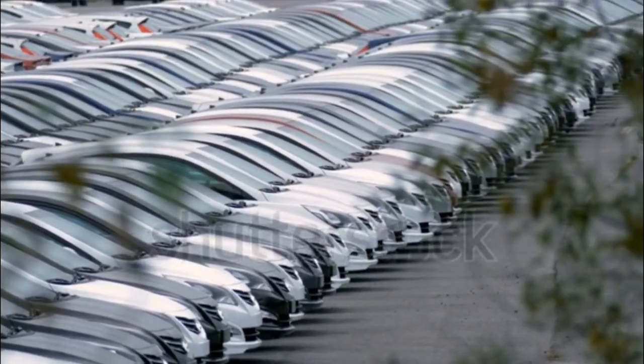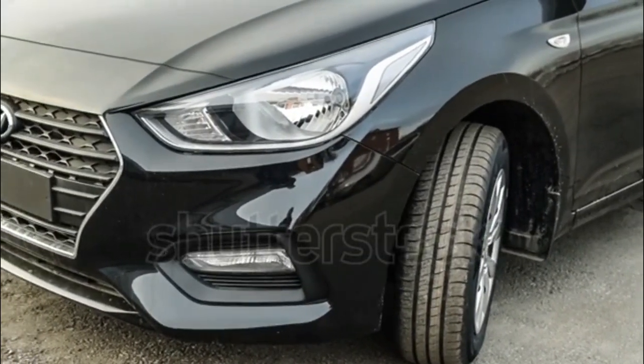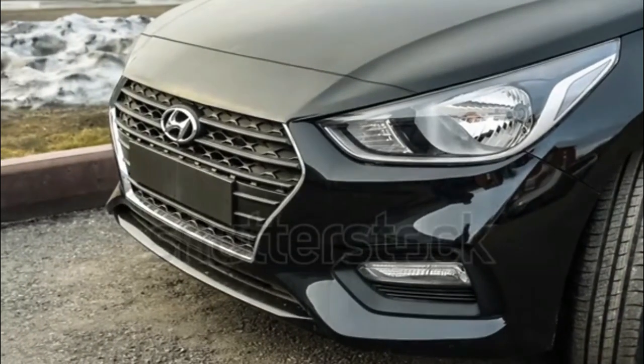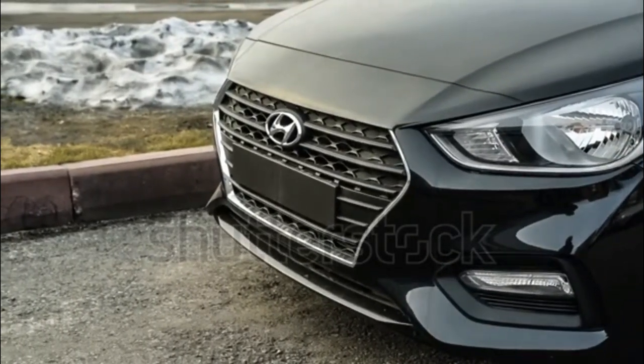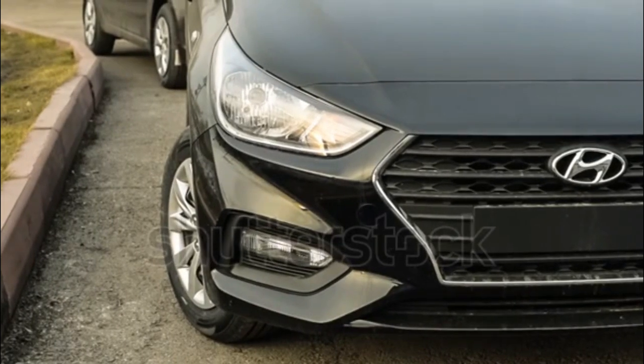As fond as we are of some of its platform mates, when we got our hands on an Accent it disappointed us. Hyundai's last-gen design language fits well on the smaller frame, and limited models are relatively feature-rich, but the rest of the experience let us down. Even with last year's more powerful 1.6-liter engine, we called the Accent inexplicably lazy.